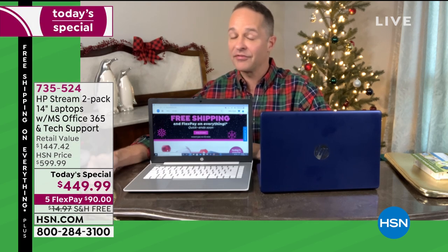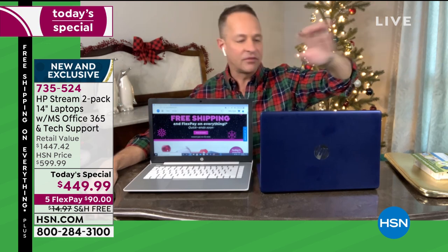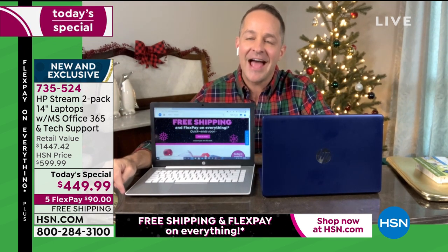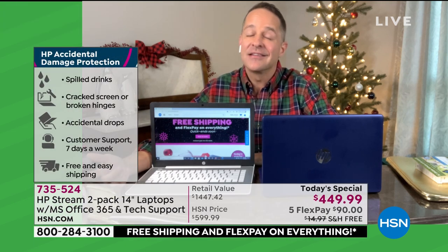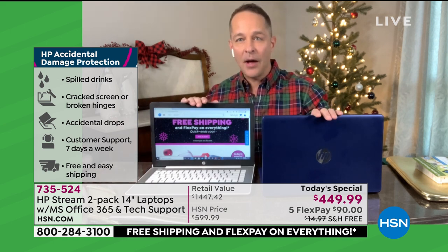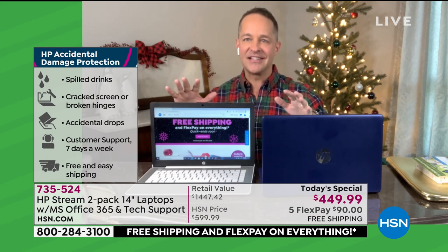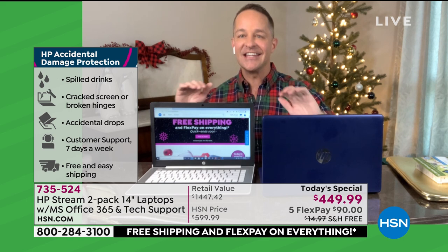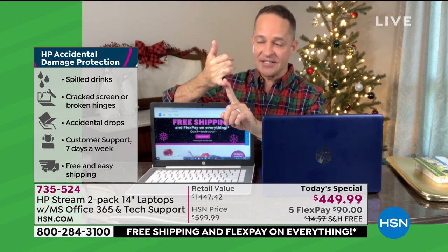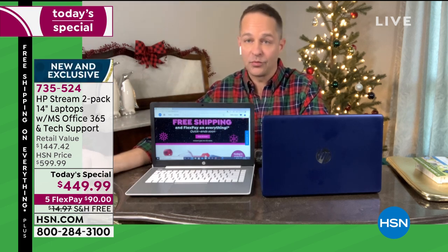With HP Smartfriend, for both computers — they don't have to be in the same household, these are treated as totally separate computers. So if you're giving one as a gift, HP Smartfriend and Microsoft Office all follow each of the computers. The other thing is HP ADP Accidental Damage Protection. I've been here for about 15 years and I can count on one hand the number of times I've seen us do this in a Today's Special. If you drop your computer, spill drinks on it, crack the hinges, crack the screen — if your kids use it as a Frisbee — HP will repair or replace both of your computers for a full year.